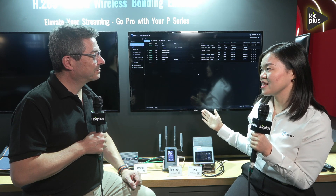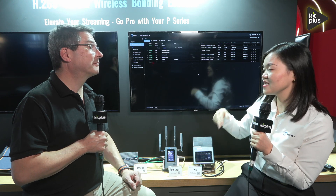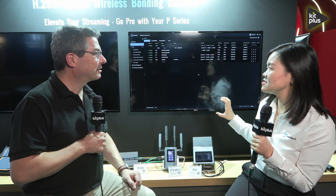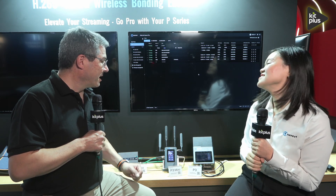We also offer functions like firmware upgrades, one-click restarts, and all those kinds of firmware management functions. Generally speaking, it's a centralized management platform for all KiloView devices, including bonding functions. All of this — is the P3 deliverable now?